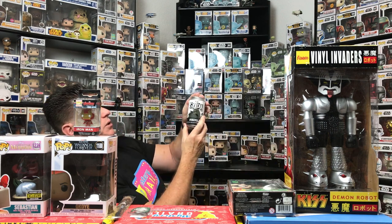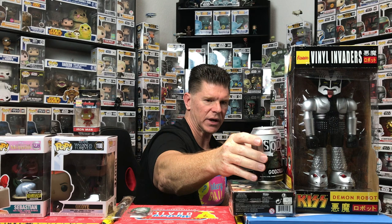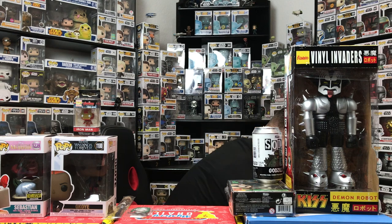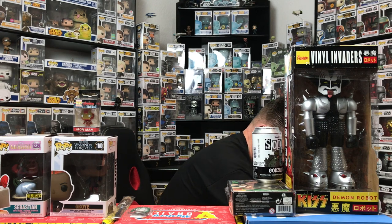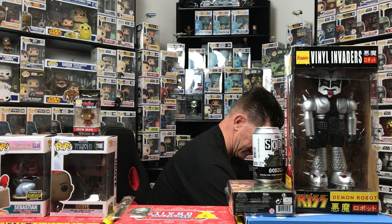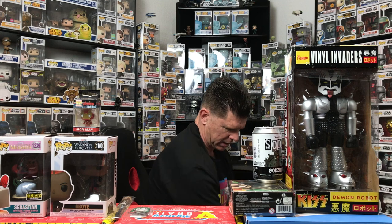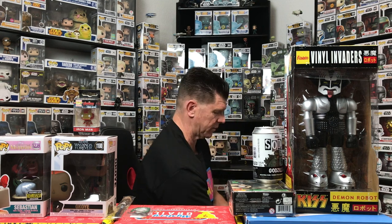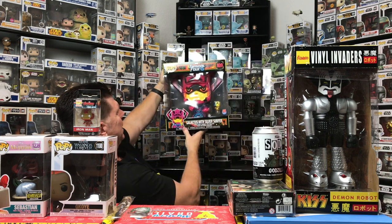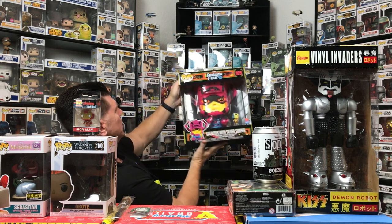We have our sealed soda can — Godzilla. I'll probably open this up and see if I got a chase — we'll do that after I have everything out. Here we got to the 10-inch pop. This one is pretty nice, it's a black light pop and it is a 10-inch. What do you guys think it is? One, two, three — look at that: Galactus with Silver Surfer! I think this one had a chase but still pretty cool.